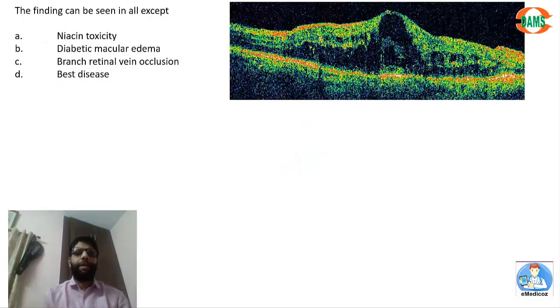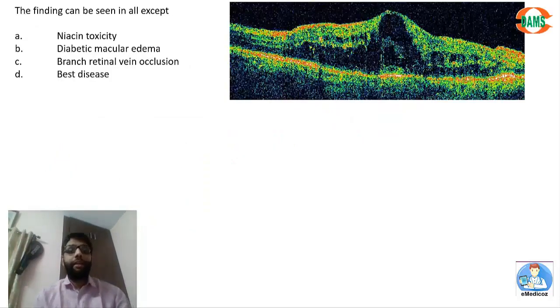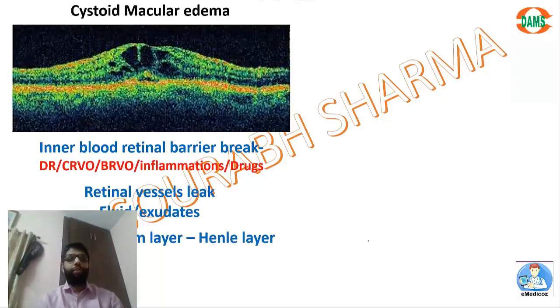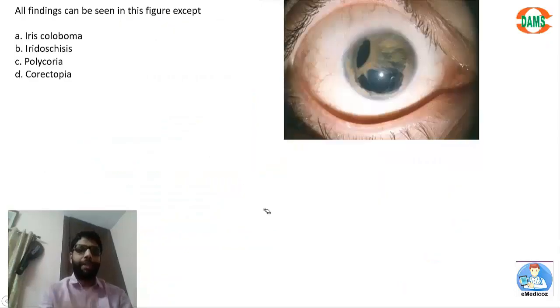The OCT finding shown is cystoid macular edema — intraretinal edema in the last layer (RPE), representing inner blood-retinal barrier breakdown. It can be seen in diabetic retinopathy, central retinal vein occlusion, BRVO, uveitis, and drugs such as niacin, adrenaline, prostaglandins, and pilocarpine. Best disease does not cause cystoid macular edema — that is the answer. On angiography, exudates and edema accumulate in the outer plexiform layer with radial configuration, giving the classic flower-petal appearance in cystoid macular edema in late stages.